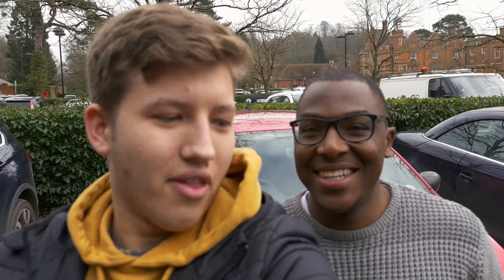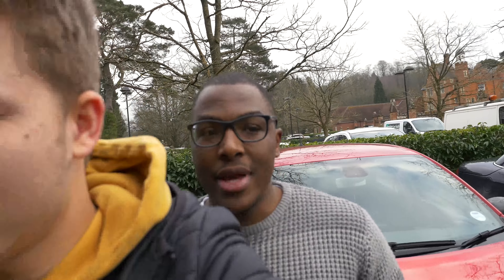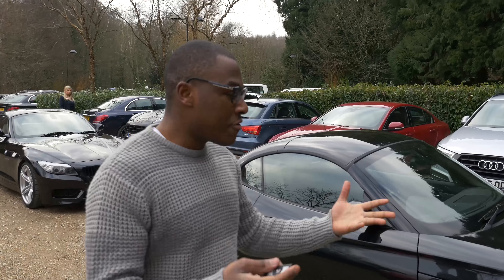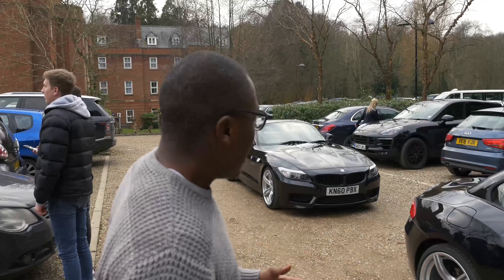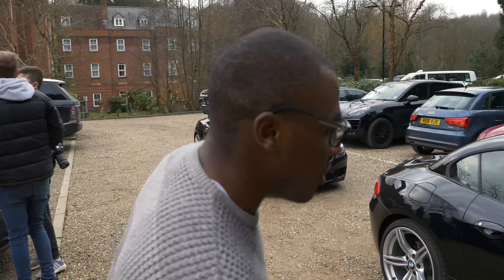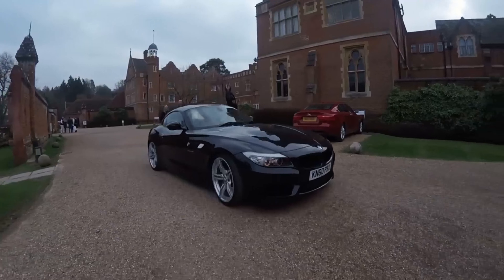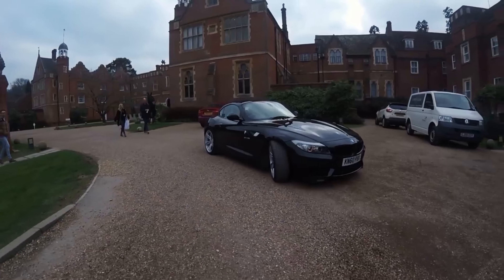So I thought it would make sense to walk around Nez's car and he can explain the differences between the two cars. This is my E89 Z4. The major difference is obviously this is the later version, so it's got a completely different front bumper. Overall, this car is a little bit bigger than the E85.